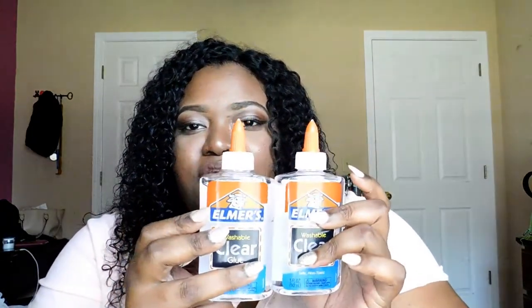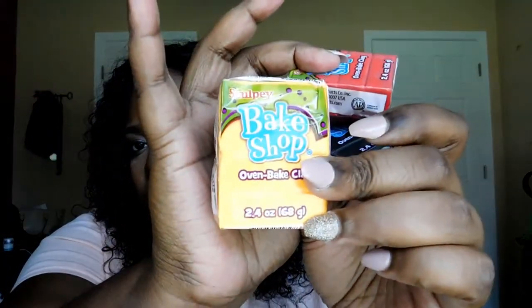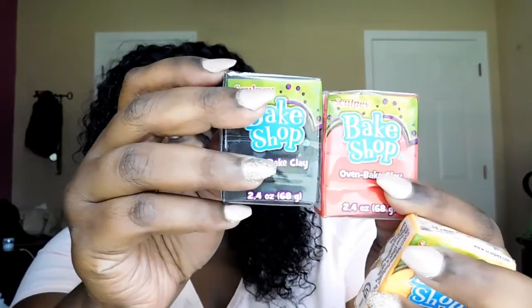The next couple things I have are two bottles of washable clear glue — for me and my niece to make slime. I made some before and I want to show her how to do it. For colors I got fluorescent glow in purple, metallic raw gold, and diva pink. I also got three oven-baked clay sets in bright orange, red, and black — those were about $0.97 each.